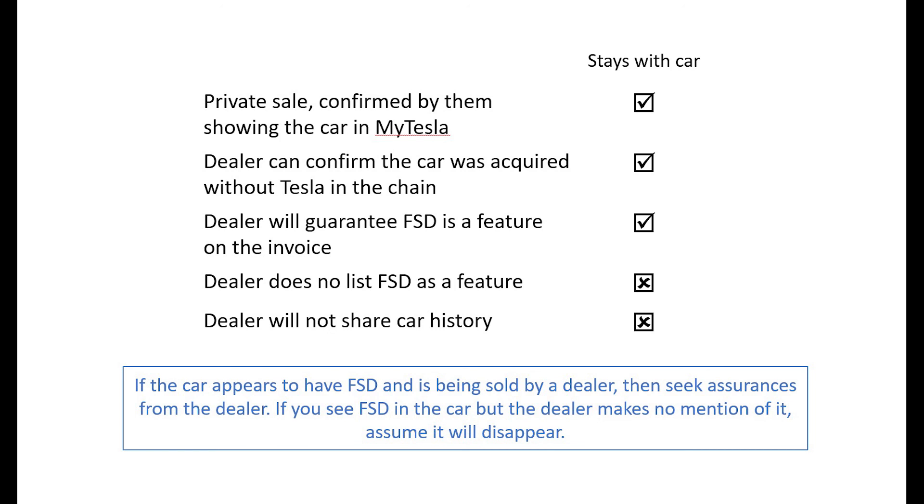To summarize, FSD will transfer on a private sale or a dealer sale where Tesla have not been in the chain of ownership. If you are buying from a dealer, ask them to guarantee the option as part of the sale if you are in any doubt, and if they do not understand the concern, point them to this video.